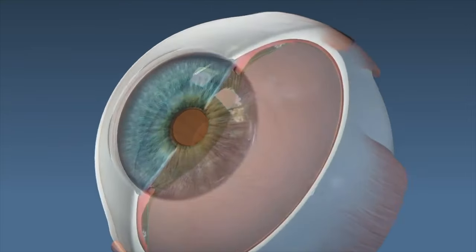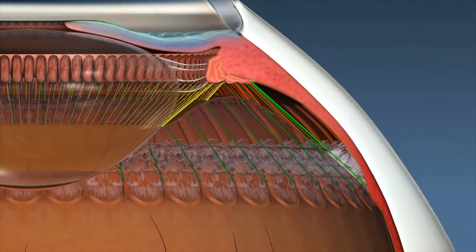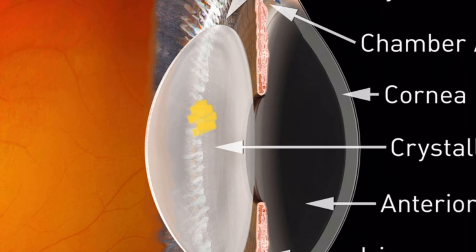Back when you were 18, you could see far away and up close clearly. That's because if you didn't need glasses, far away was clear and you could flex the lens to bring close things into focus. Once you hit age 40, because the lens gets a little bit thicker every single year, you lose the ability to flex the lens.